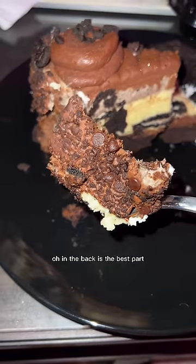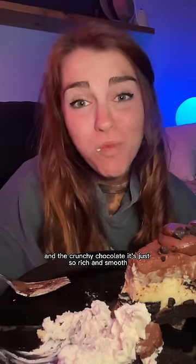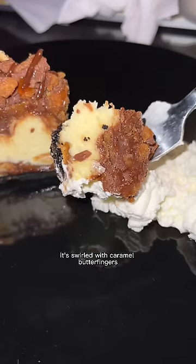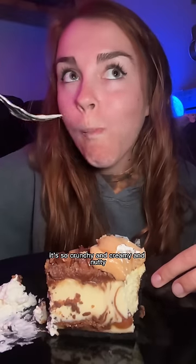The back has the best part — that thick ganache frosting and the crunchy chocolate. It's just so rich and smooth, literally incredible. I couldn't just get one because the peanut butter cup cheesecake is so good too — swirled with caramel, Butterfingers, and Reese's peanut butter cups. The crust is the best part: so crunchy, creamy, and nutty.